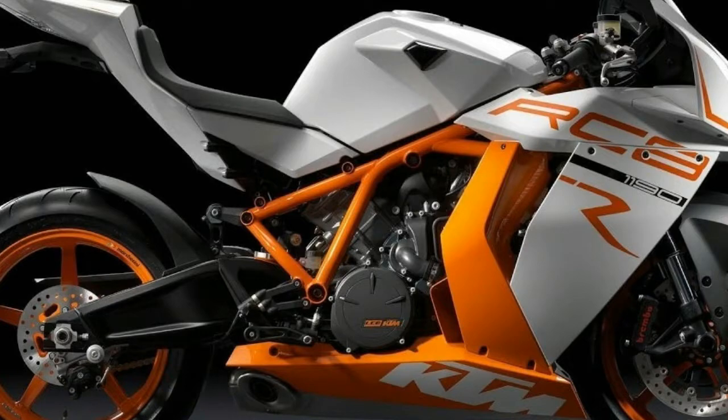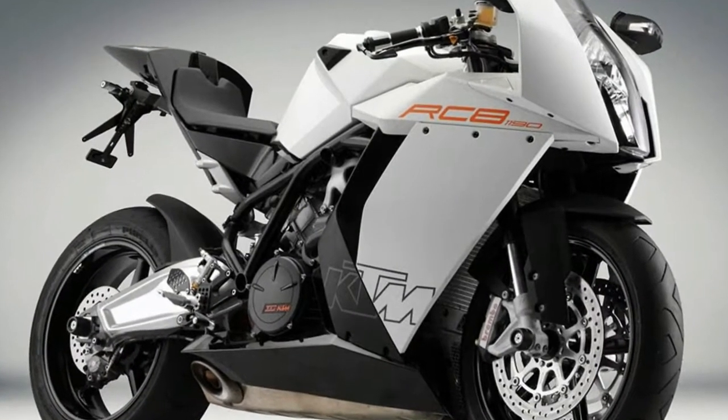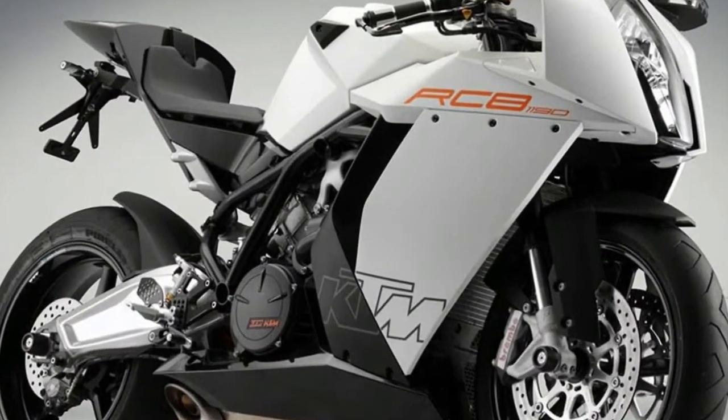The wheels are fitted with Continental Sport Attack 2 tires, which provide excellent traction with the road surface.